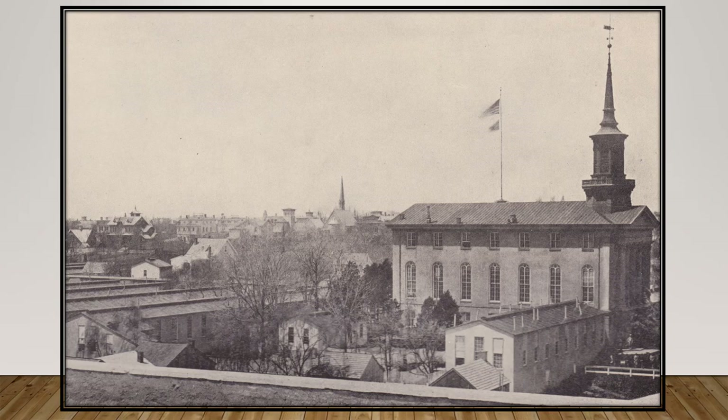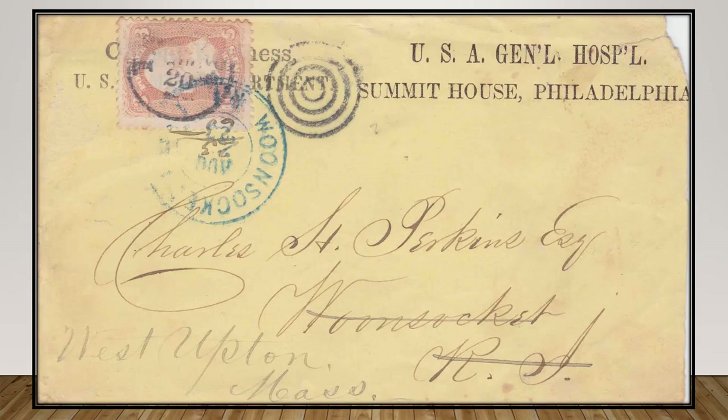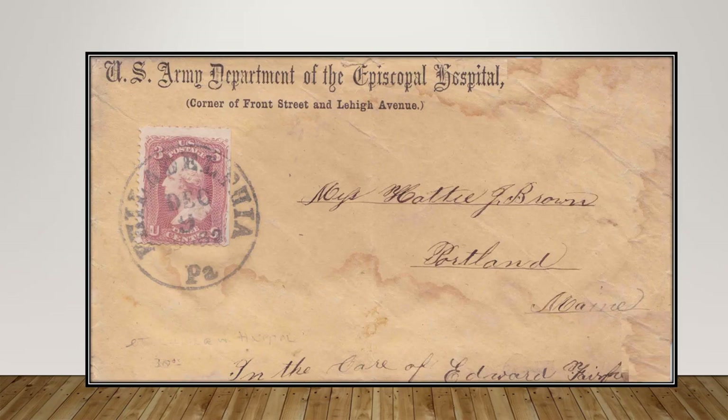The Keiler Hospital, located in Germantown, opened in September 1862. It had a bed capacity of 700 and was established in the rear of the local town hall. The Summit House was located on Darby Road in the area known as Pasquaville, just on the outskirts of the city in West Philadelphia, with a bed capacity of 550. The U.S. Army Department of the Episcopal Hospital was located at Front Street and Lehigh Avenue in North Philadelphia, staffed by two surgeons with a bed capacity of 325. Its original wing was built in 1860, and Episcopal Hospital still remains today as a functioning institution.